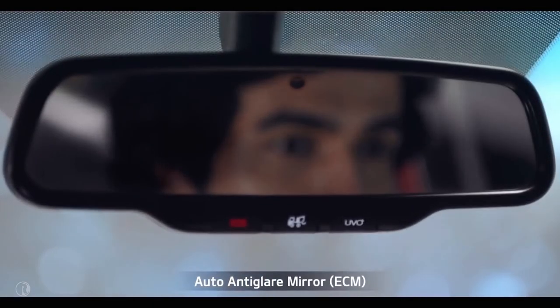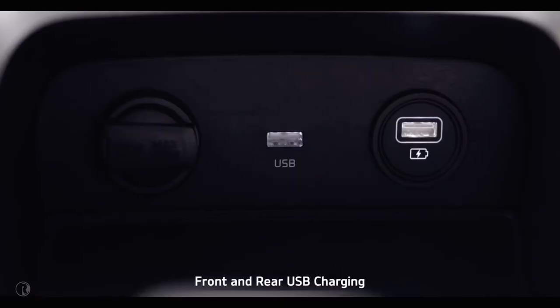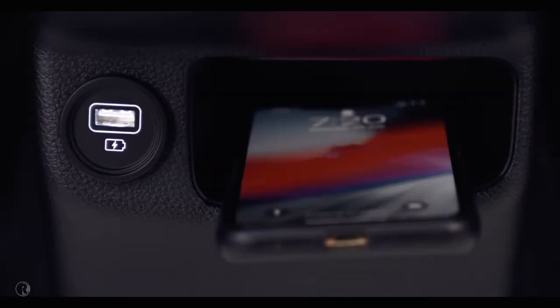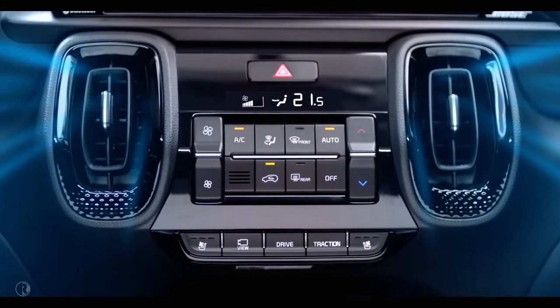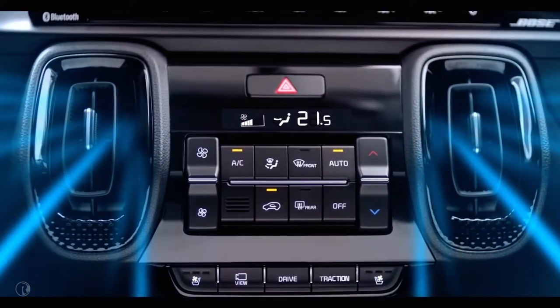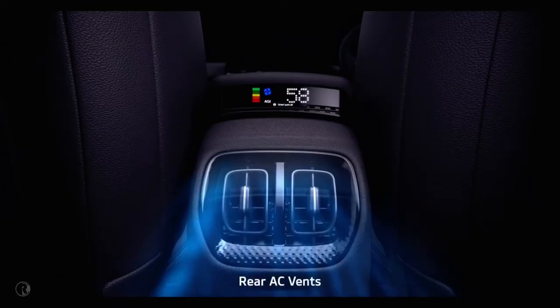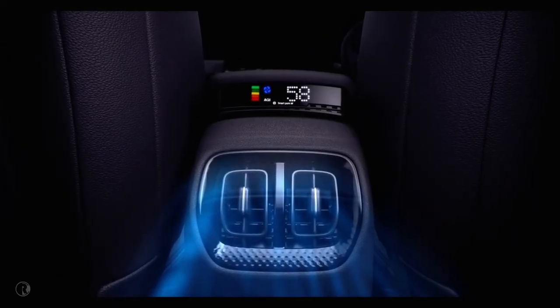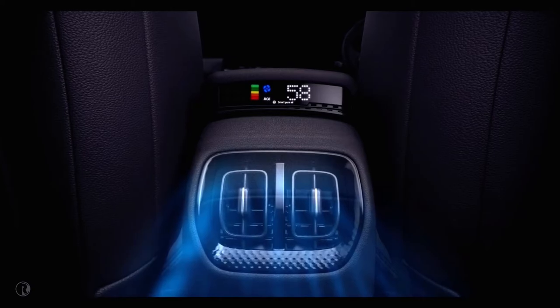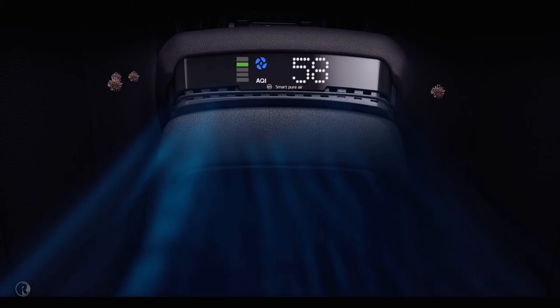The leathered sport seats and wrap door trim add richness to the interiors. The auto anti-glare mirrors with UVO controls not only prevent reflection and improve rear mirror visibility, but also give convenient access to UVO controls. Front and rear USB charging as standard adds to the convenience. Sonet offers a fully automatic air conditioner that controls cabin climate with utmost convenience. The eco-coating keeps the car cabin odor-free, and rear AC vents ensure comfort for rear seat passengers as well.